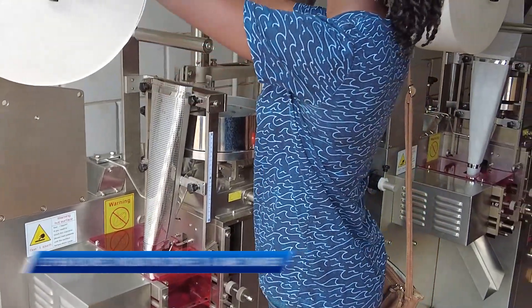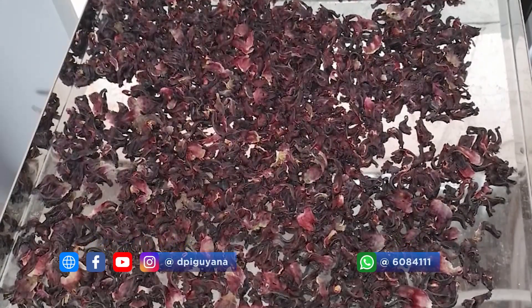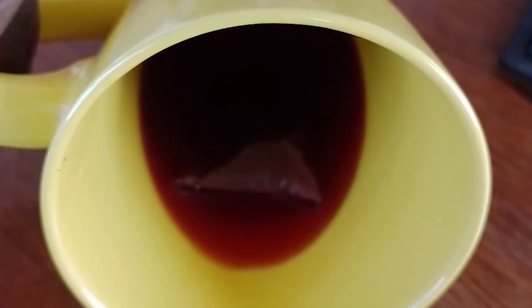Residents have been manufacturing tea bags at the facility, which commenced late last year. To date, over 500 tea bags have been produced. The equipment in that section includes dehydrators, where you are able to dry the leaves or herbs that you want to make tea from.